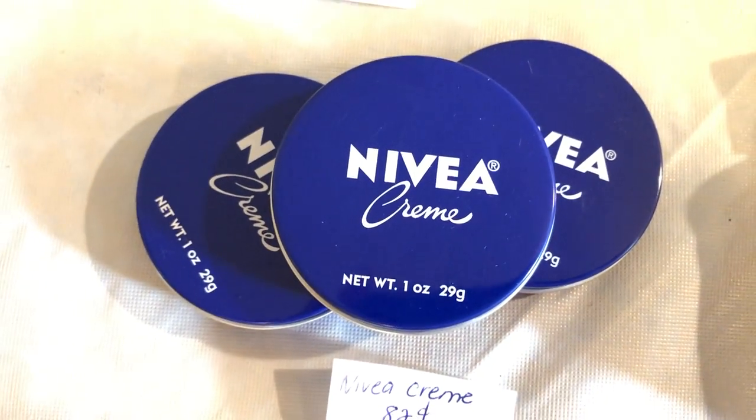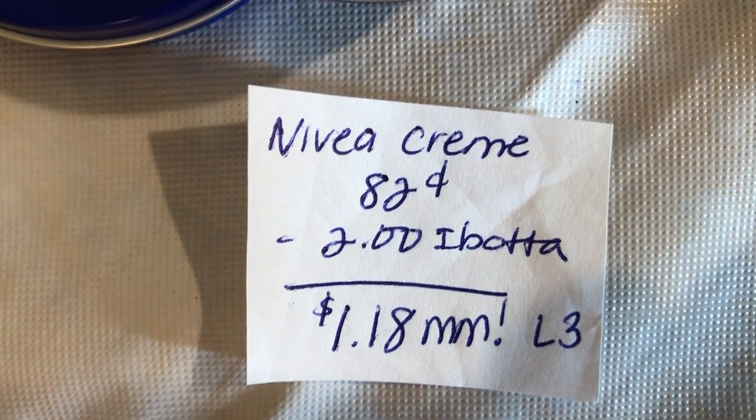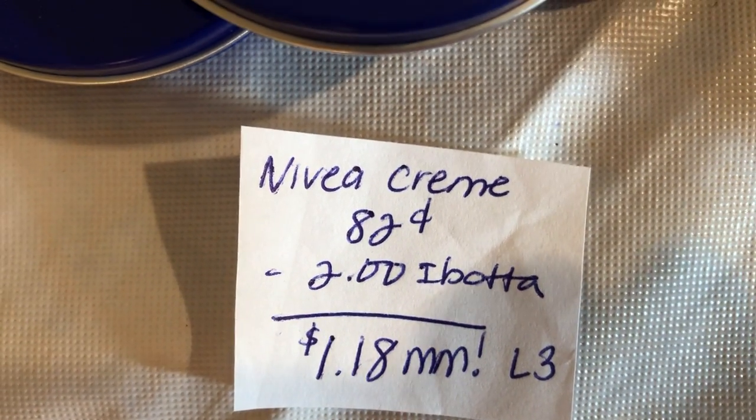The next deal is on the Nivea Cream Tins. They are $0.82. Ibotta is giving $2 back, making the final cost a $1.18 moneymaker. And there is a limit of three on this deal.